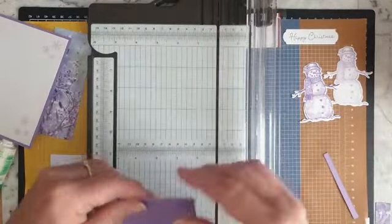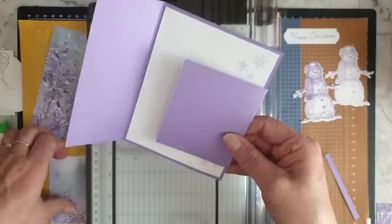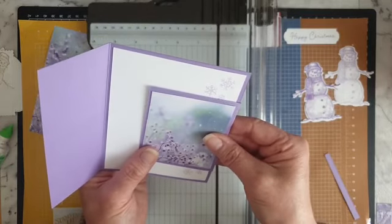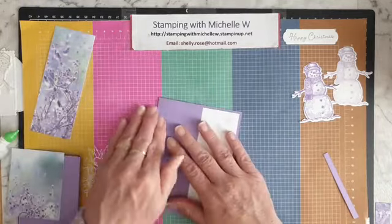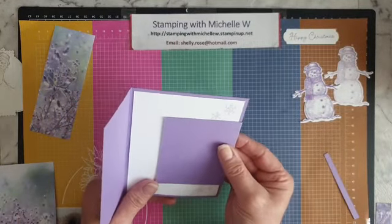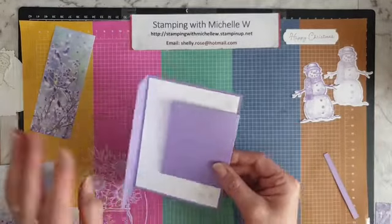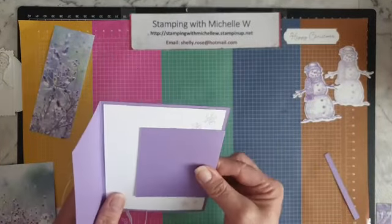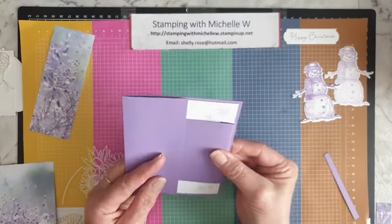That piece should sit in there just nicely, and the other piece will sit on top of it nicely. I'll have all the measurements at the end of the video in the description so you can recreate this. This piece here should have gone up underneath the white piece, but it's not going to now — I'll just stick it to the back of my card.